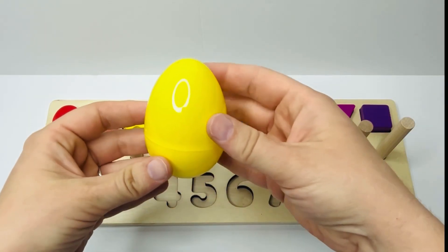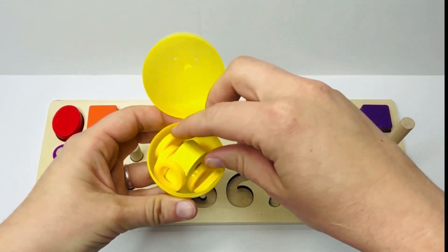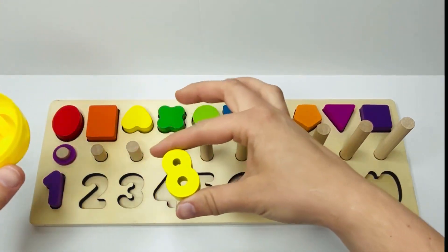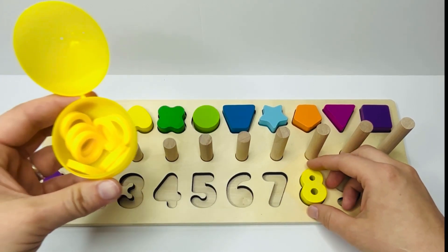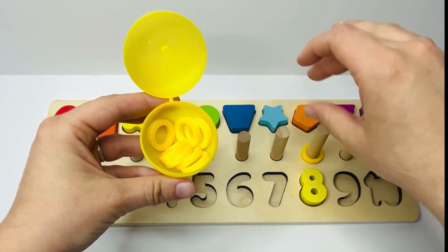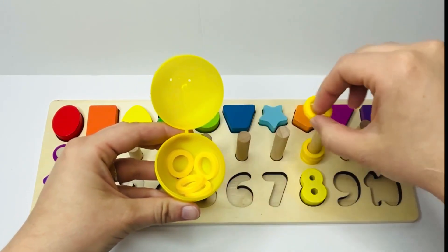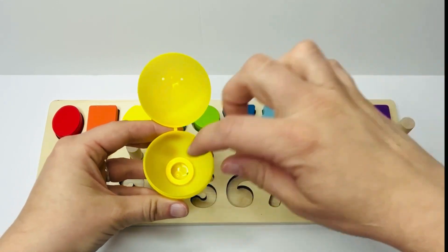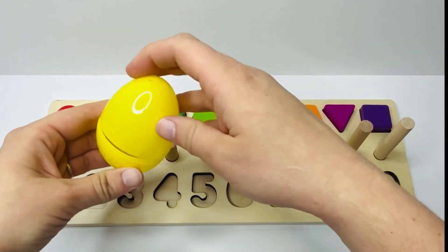Oh look, here we have a yellow egg. Let's open it and see what we find. There's a yellow number inside too. And look, it's the number eight. Do you know where the eight goes on our puzzle? That's right, right here. And look, inside our egg are yellow rings. Let's count and see how many: one, two, three, four, five, six, seven, eight. Eight yellow rings were inside our egg.